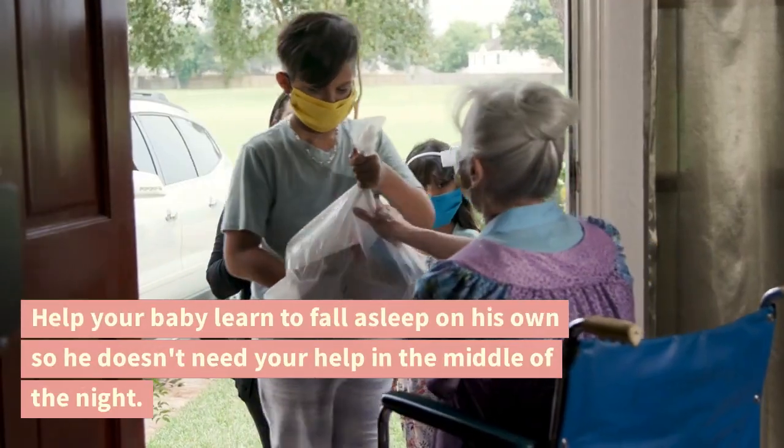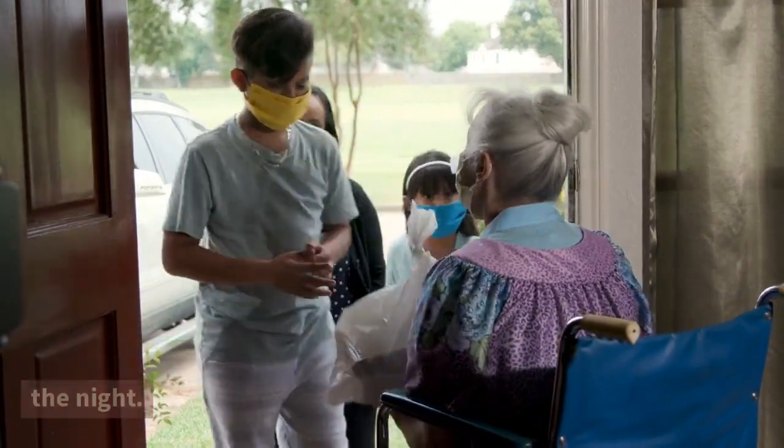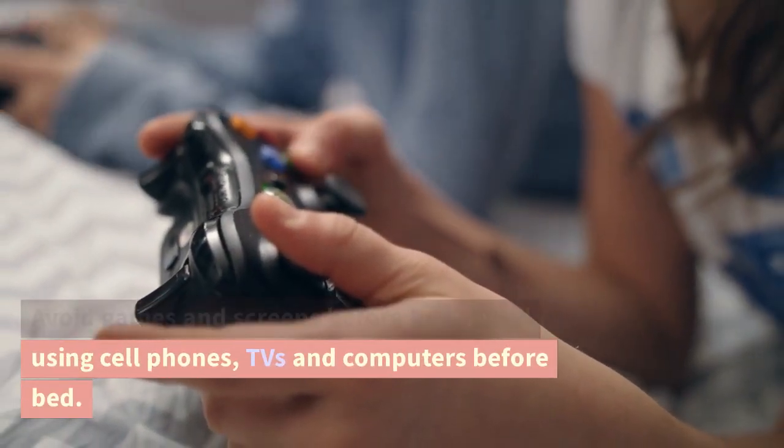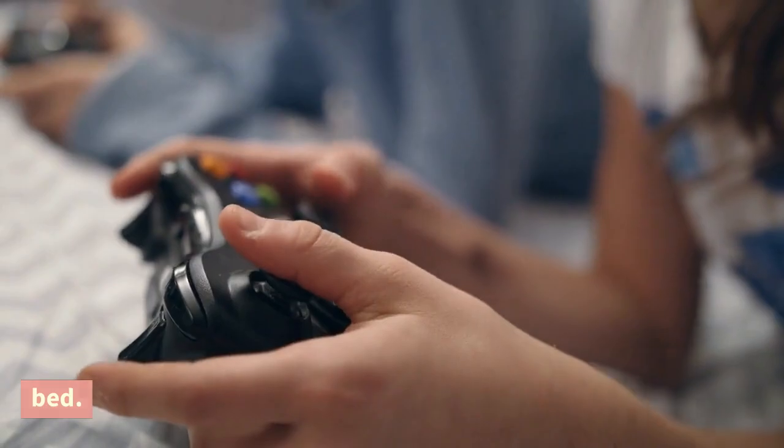Help your baby learn to fall asleep on his own so he doesn't need your help in the middle of the night. Avoid games and screens before bed — avoid using cell phones, TVs, and computers before bed.